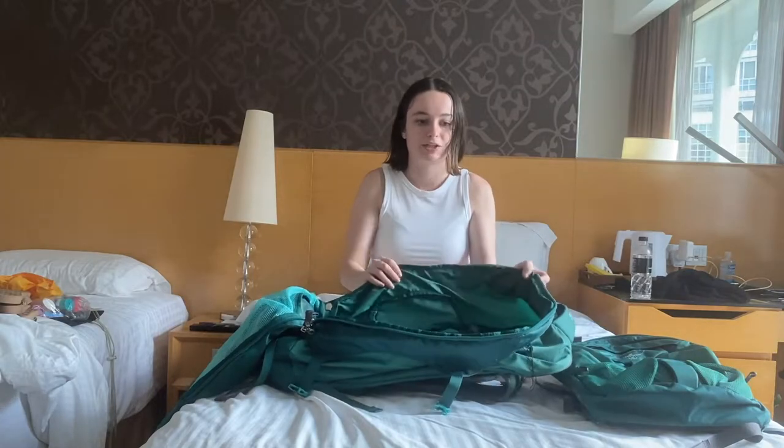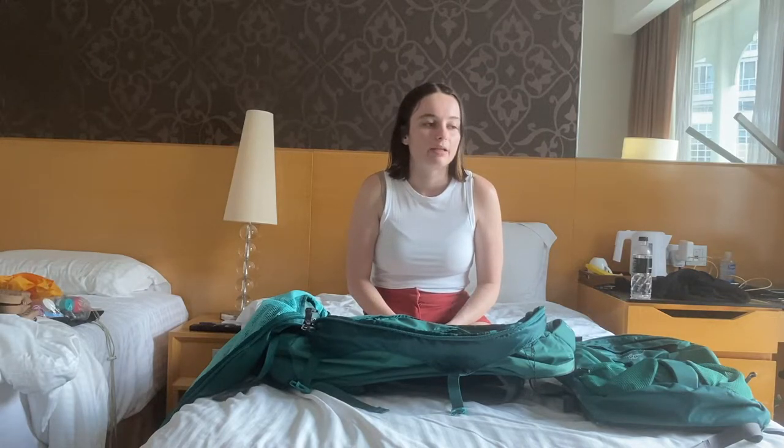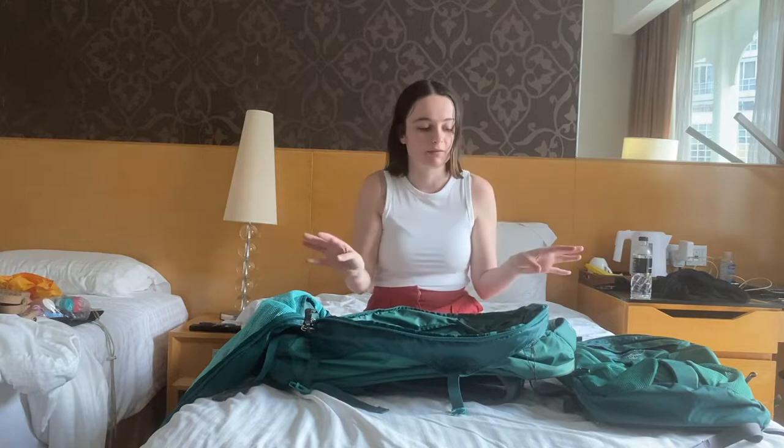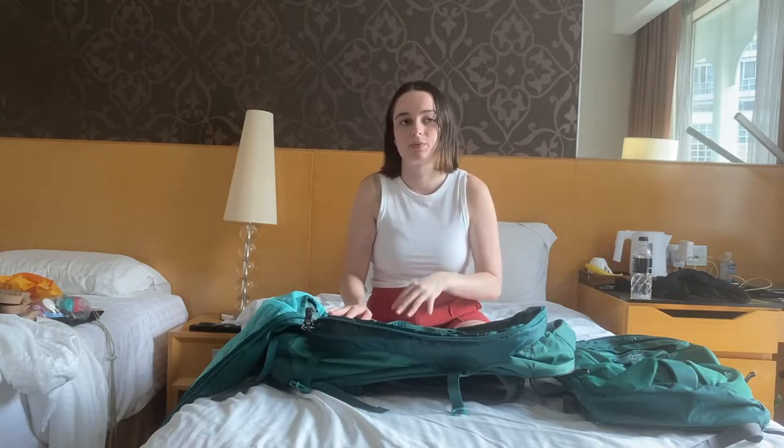Everything I packed doesn't even fill up the whole bag — there's still space left because that's how tight the weight restriction is. In terms of actual numbers, my final bag with everything in it, not including the things I wear on the plane, weighs 6.8 kilos — just under the 7 kilo limit. My backpack with my laptop and laptop charger weighed about 2.8 kilos, so already with just that I only have 4 kilos left for everything else.